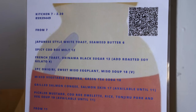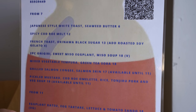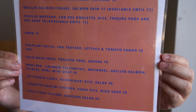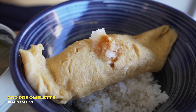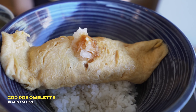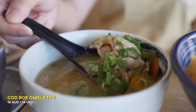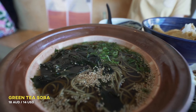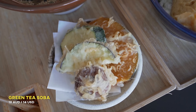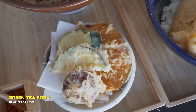The menu has two options: one from seven o'clock in the morning, which is the breakfast option, and then at 11 o'clock you switch into the lunch menu, which is the heavier stuff. We're going to get something light today because the theme of today's episode is Asian breakfast. We're going to start off with pickled mustard codro omelette rice, tonjiru pork soup. And I'm going to go with something more traditional — a mixed vegetable tempura with green tea soba noodles.